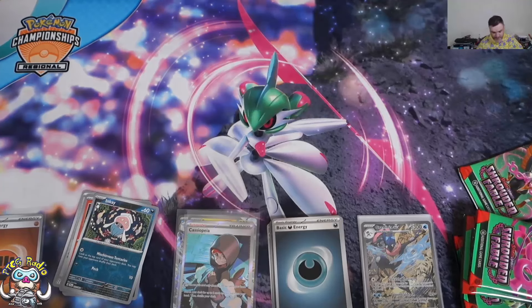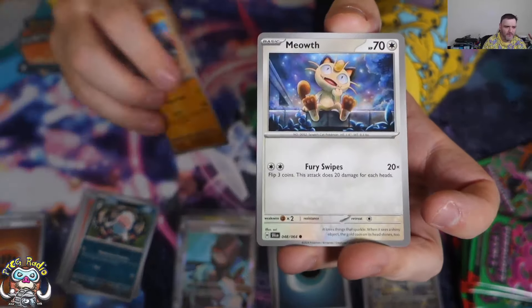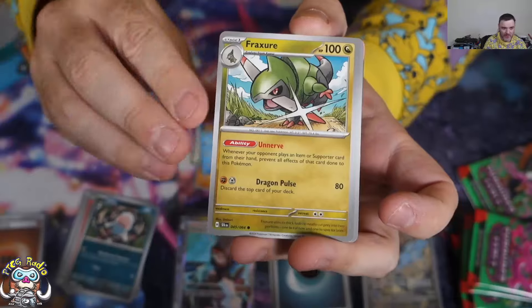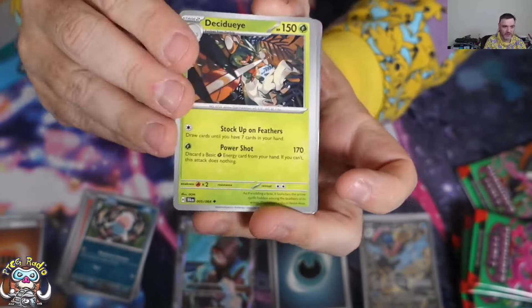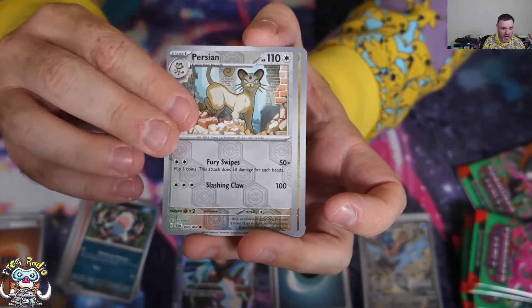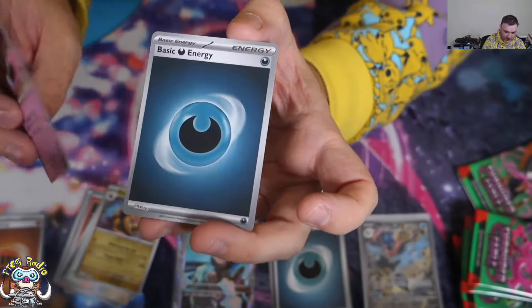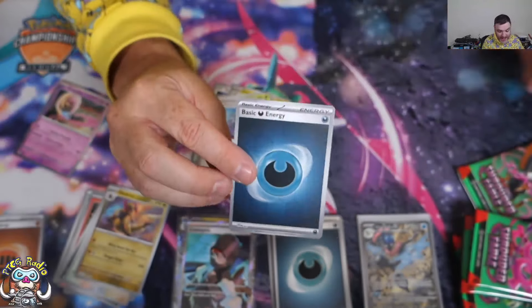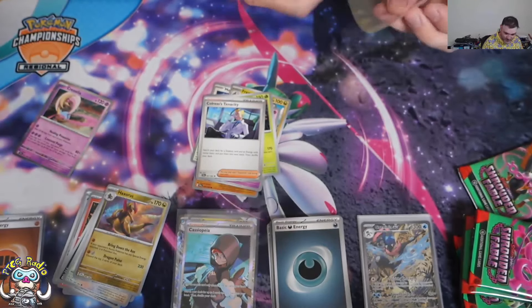We're probably going to get a couple of dud packs now, but I can live with that — we've done very well up to now. We've got Horsea, Fraxure, and Hypno. That's a regular holo I believe. Colress's Tenacity is a cool card. We've got Persian, Haxorus, and a holo Cresselia. And a holo Energy as well — so we did hit something. Pretty cool.